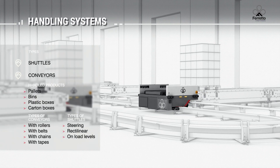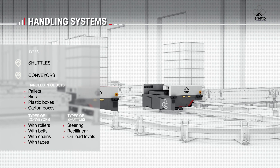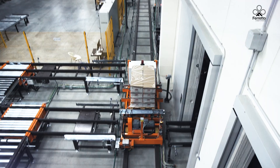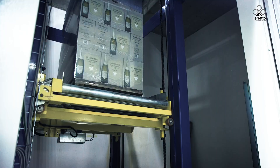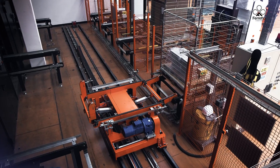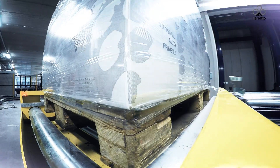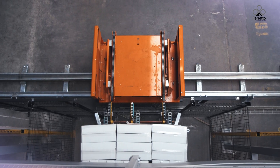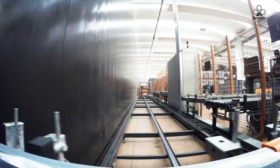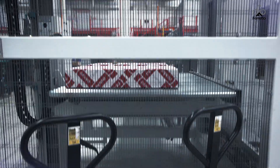Fastring is a high performance shuttle that connects the front of the automatic storage system to the picking bays and to the warehouse entrance and exit lines. The conveyors can handle pallets, packages, boxes and coils with loads from 5 to 5,000 kilograms. They are equipped with weight, shape and load identification systems such as RFID and barcode readers.